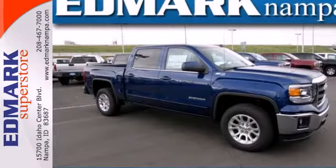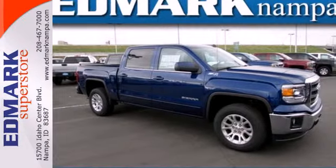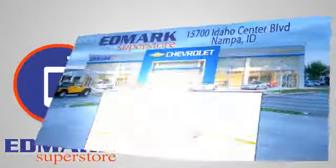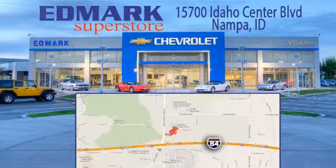Put this hard-working truck to work for you today. Call, click, or stop in today. We're conveniently located at 15700 Idaho Center Boulevard in Nampa, Idaho — just 15 minutes from downtown Boise in the Idaho Center Auto Mall.